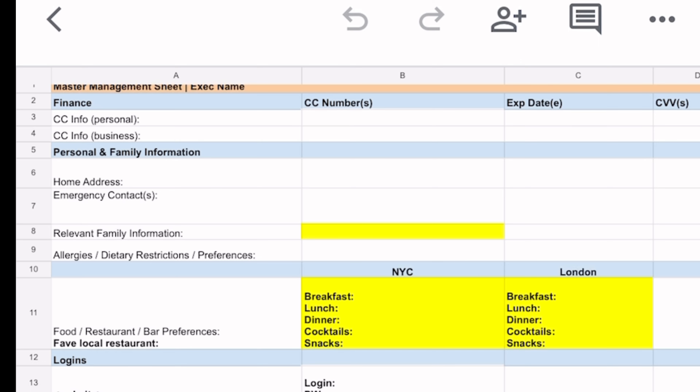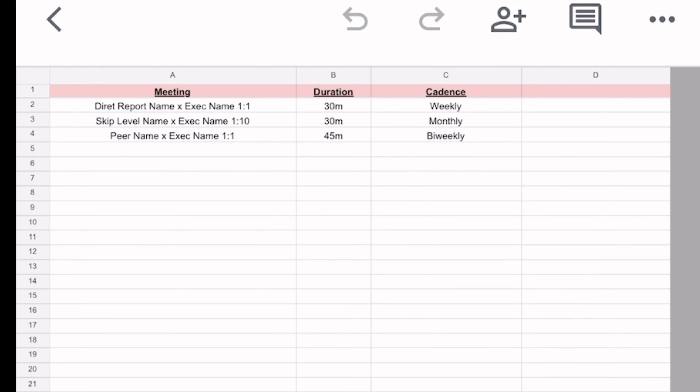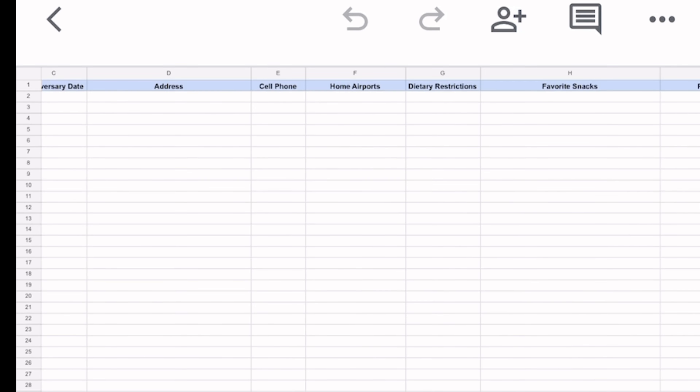A lot of that stuff lives in your memory, but we have a lot of information we need to retain as an EA. So it's often better to write these things down for easy reference, as well as when you're on vacation or you're transferring your role. This is something that can be passed on to the next EA or even the person covering for you while you're on PTO. So it's critical to have an executive profile or dossier created.